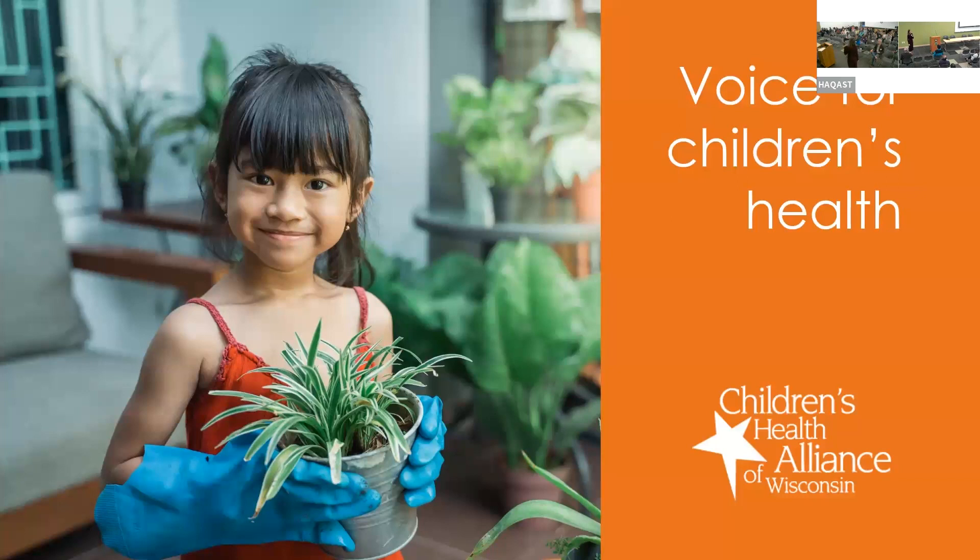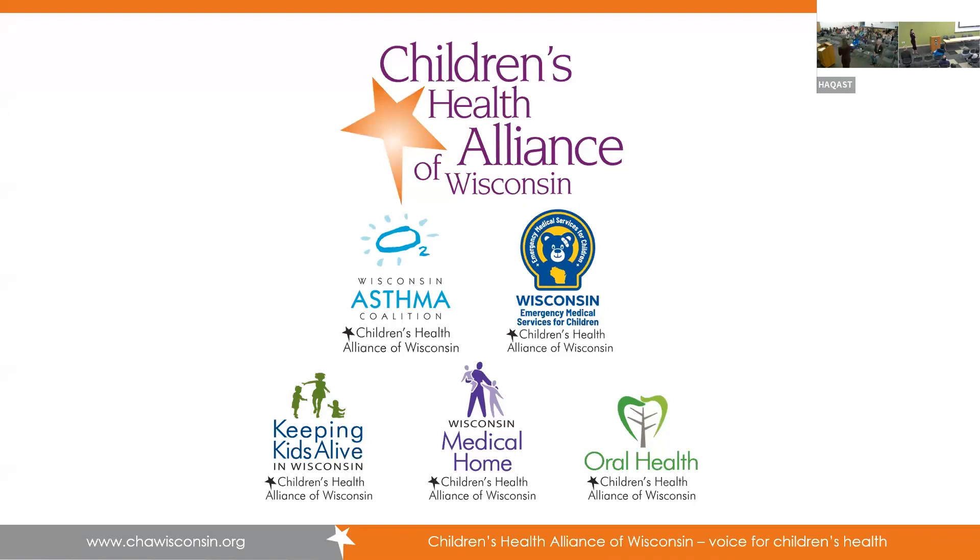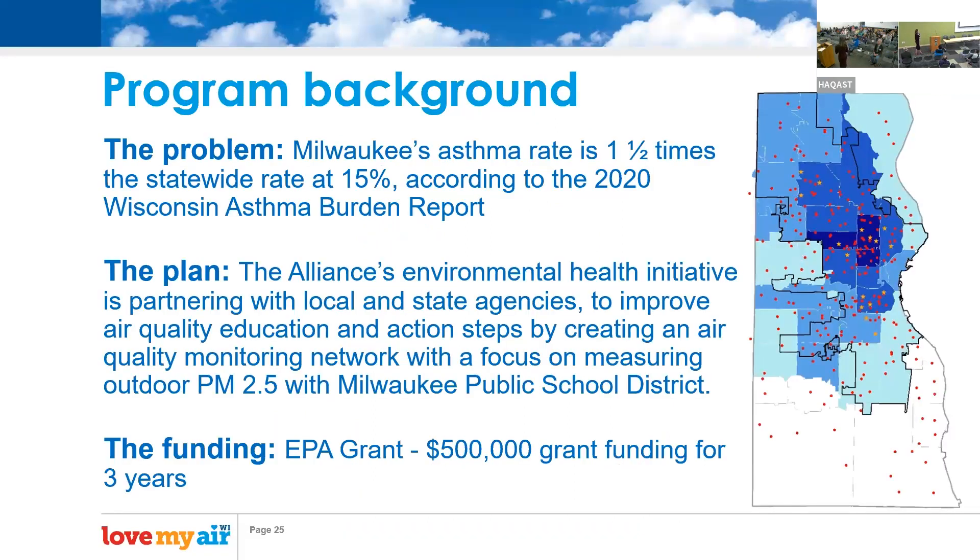I'm here today on behalf of the Children's Health Alliance of Wisconsin. We are housed within Children's Wisconsin, a hospital system in Milwaukee, and we have a local advisory board represented by organizations across our state. We applied for and were awarded a three-year EPA grant for $500,000 to provide an air quality monitoring network across Milwaukee, recognizing that Milwaukee has some of the highest asthma rates in the state and disproportionate exposure to air pollution, and that the only three regulatory sensors were not placed in areas with the highest asthma burden.